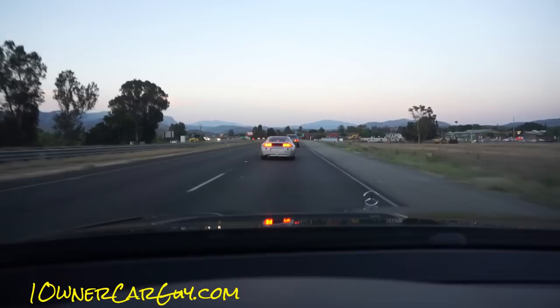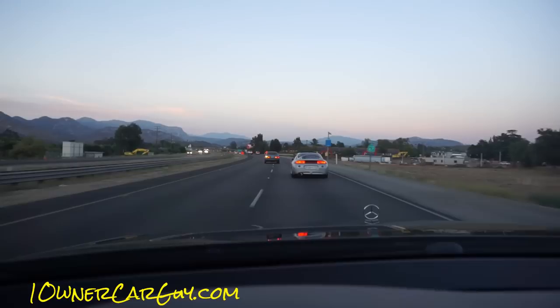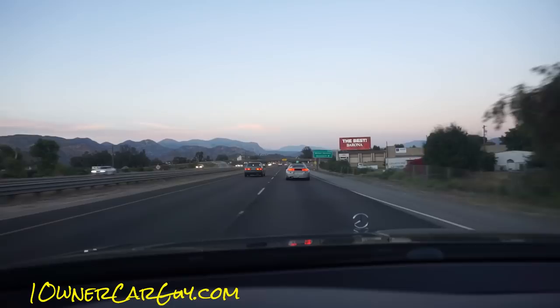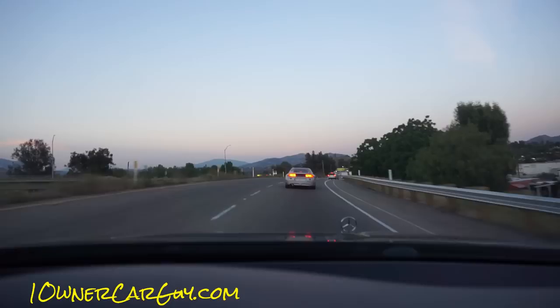That's just so badass. Drives beautifully. You can get up and go too. We'll go mess with that little Eclipse over there. It's got such a nice power band, it really does.